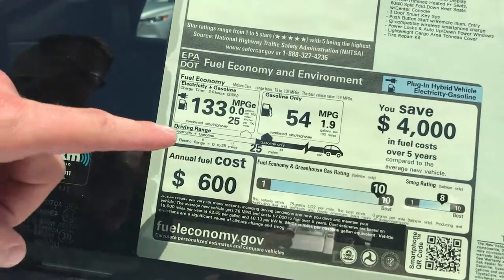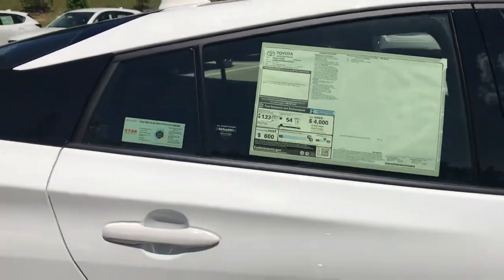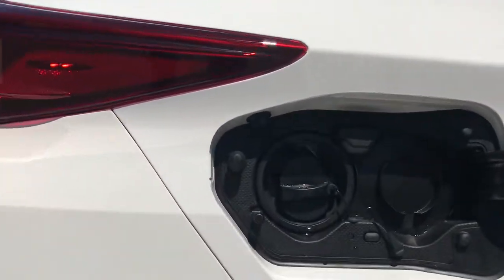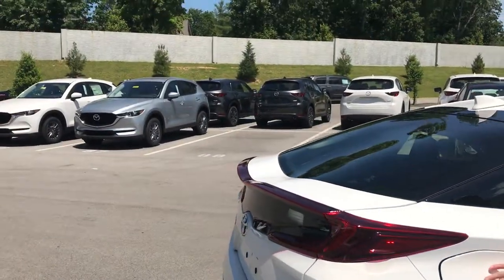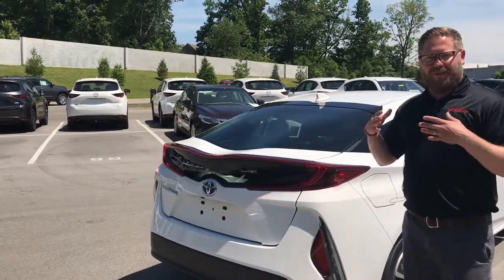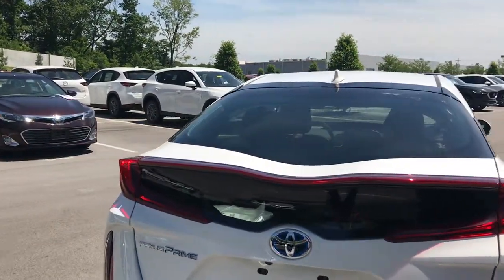And then check this out — 133 miles per gallon equivalent. This is a plug-in hybrid that also has a fuel engine. There's a plug back here, it comes with a wire so you can plug it in. It takes about 2.1 hours on a 220-volt charge to get a full charge, and when you do that you get 133 miles per gallon on average. This is one of the most fuel-efficient vehicles out there.